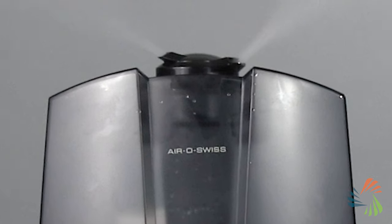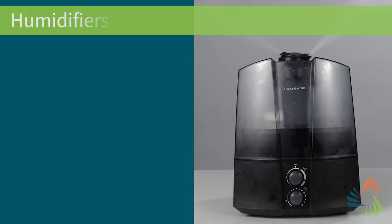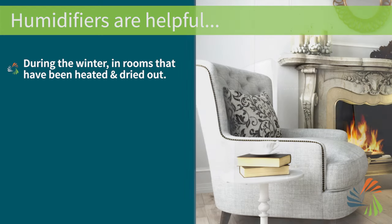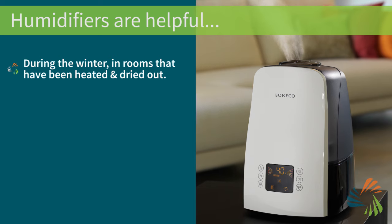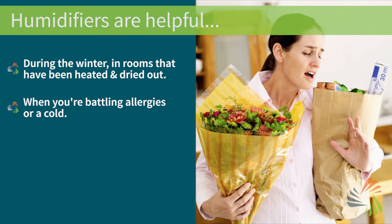First, know that you may use it more than you think. Most people use humidifiers during colder months to add moisture and comfort to rooms that have been heated and dried out over the winter. But they're also helpful year-round.